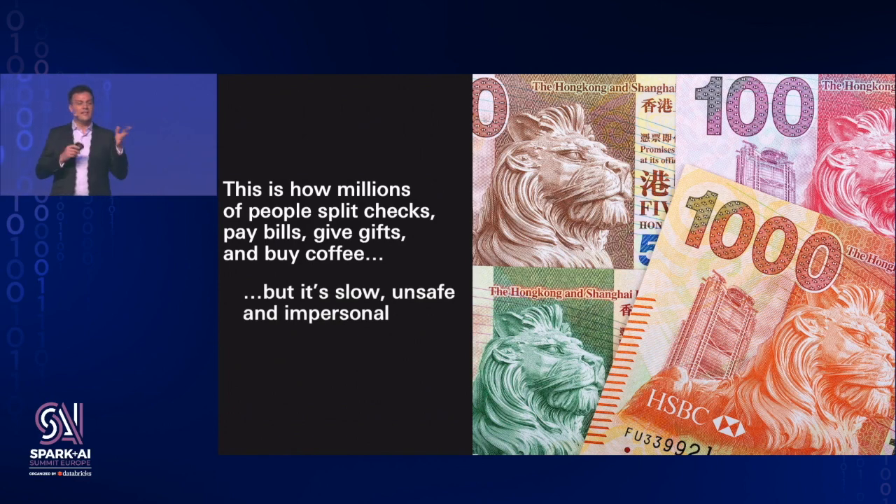The options at the time were pretty cumbersome. It wasn't unusual, if you had to pay a friend who banked with a different bank, for you to go to an ATM, withdraw some cash, then walk down the street to your friend's bank and deposit the cash into their account. This way of transferring money was risky, cumbersome, and slow, and we knew we could do better.